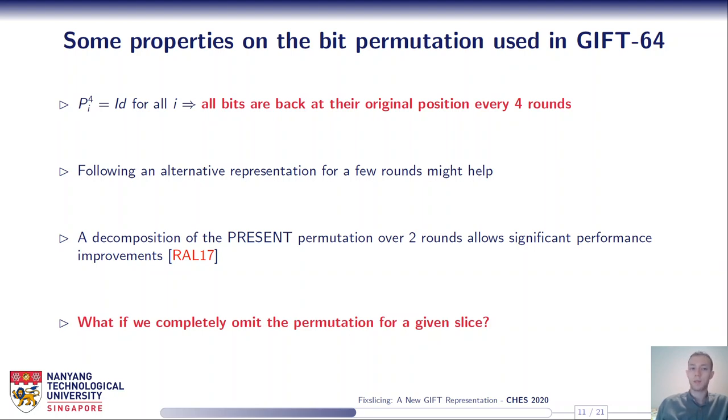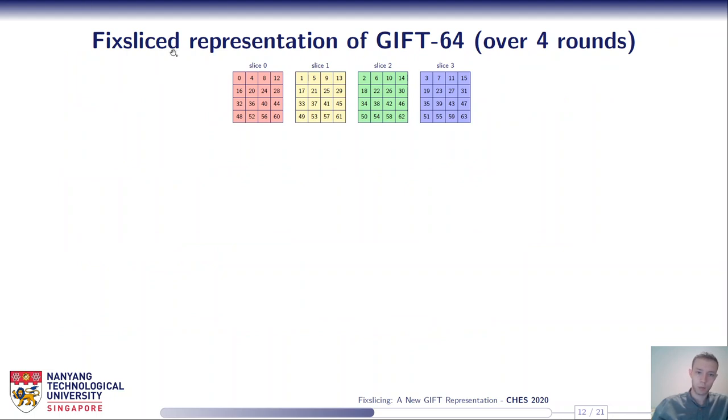This lets us think that following an alternative representation for four rounds might help improve performance. A decomposition of the PRESENT permutation over two rounds allows significant performance improvements for that algorithm. In the case of GIFT, we asked ourselves: what if we just completely omit the permutation for a given slice, since it will be back to its original position after four rounds anyway? That's what we investigated.